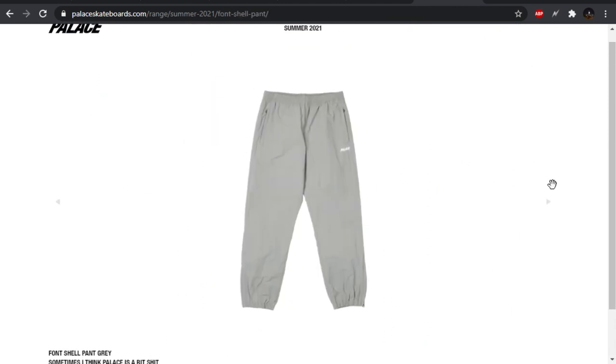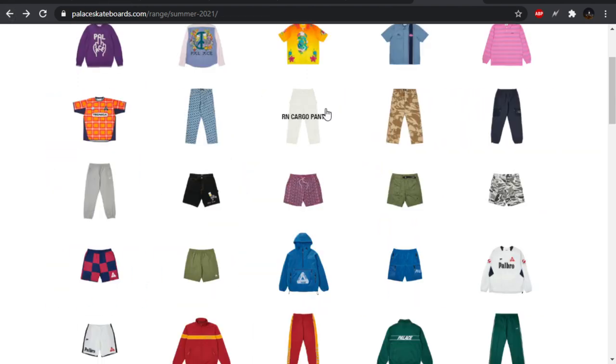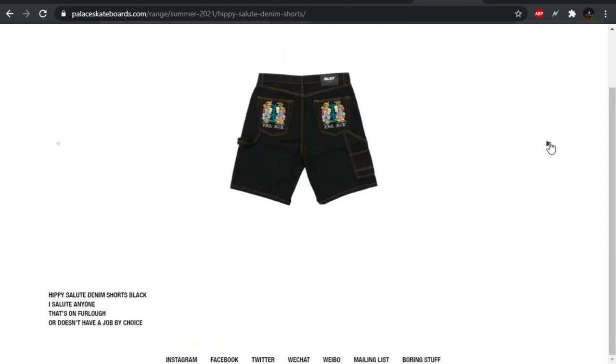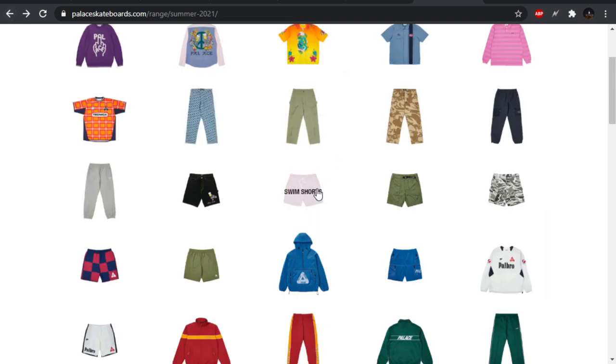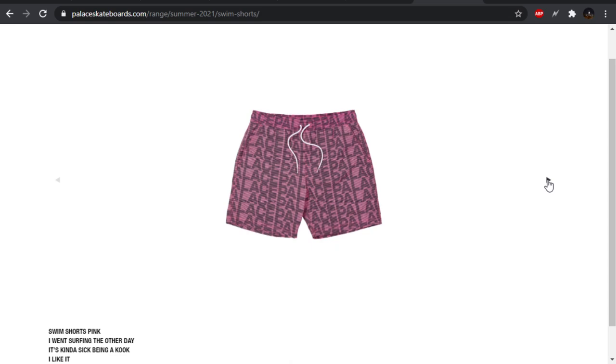The font shell pant — very simple, just a tiny little spell out on the leg. The hippie salute denim shorts — I can't get behind jorts. I know they're making a little bit of a comeback, but I can't get behind jorts.